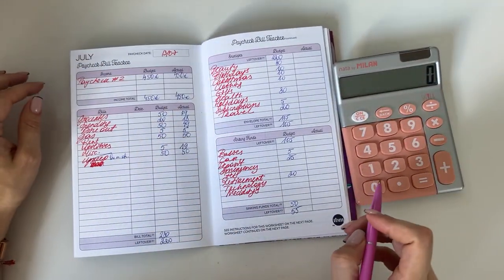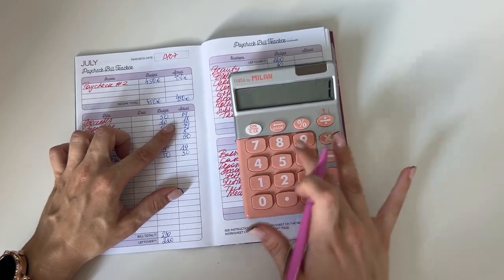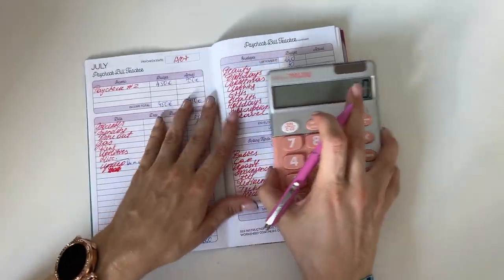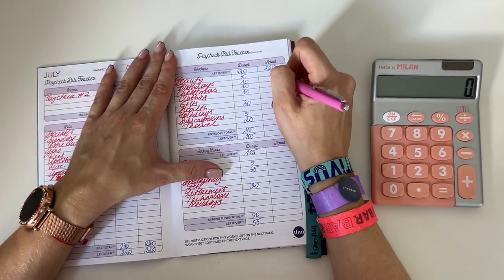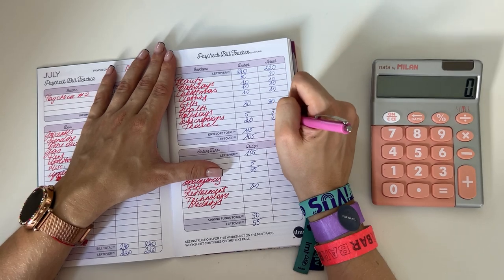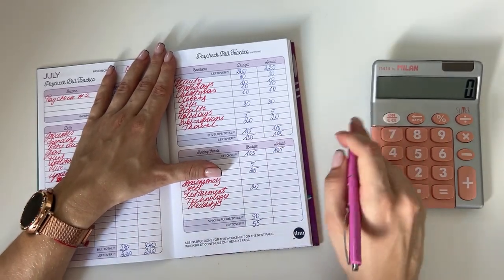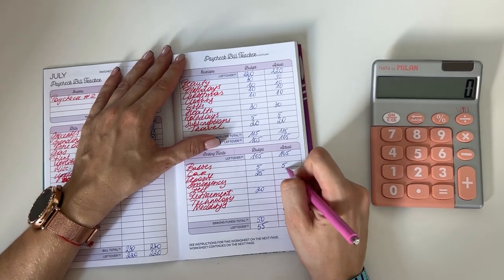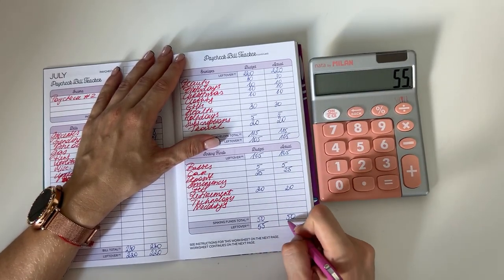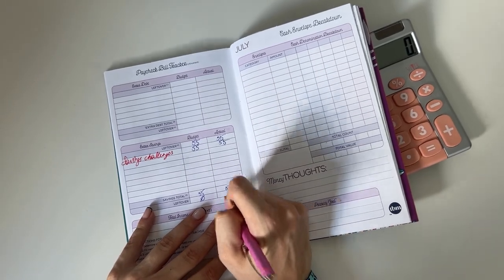The total actual amounts for cash envelopes and bills is 230. So 450 minus 230 is 220. For short-term sinking funds: 30 went into beauty, 10 into birthdays, 10 into Christmas, 10 into clothing, 30 into health, 5 into subscriptions, and 20 into travel — so that was 115. 120 minus 115 is 105. For long-term sinking funds: 5 into car, 25 in deposit, 20 in retirement — that was 50. And 105 minus 50 is 55, which all went into savings challenges. Zero euros left to budget.